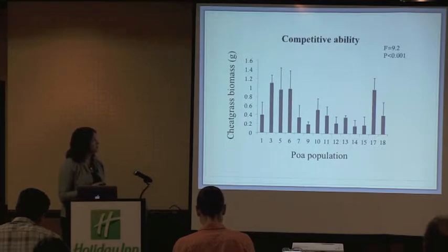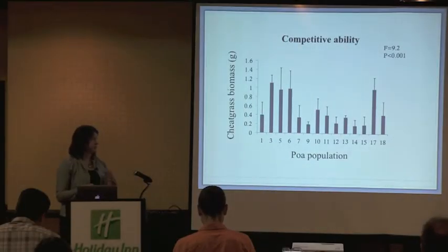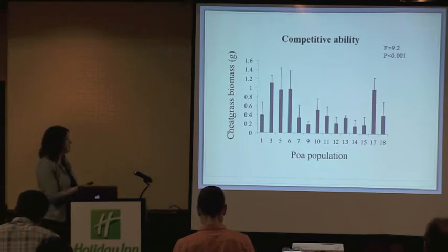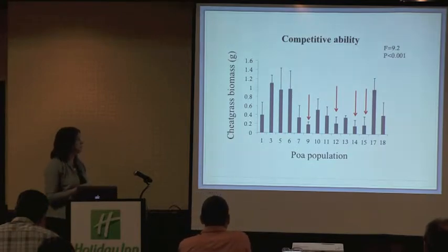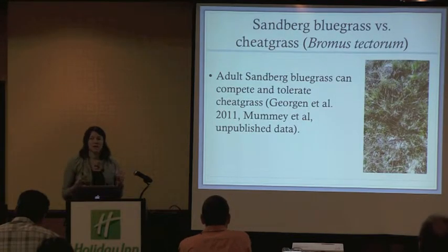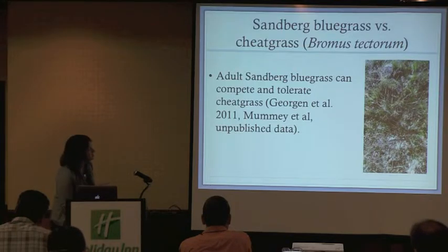We also looked at competitive ability — showing our Poa populations against cheatgrass biomass at the end of the experiment. Lower cheatgrass biomass equates to greater competitive ability, so lower bars mean those populations had greater competitive ability. We again see that these populations vary in their competitive and tolerant ability with cheatgrass. We've demonstrated that adult local Sandberg's populations have an ability to tolerate cheatgrass, which has also been seen in other literature and in the field — individual Poa plants growing within cheatgrass monocultures.